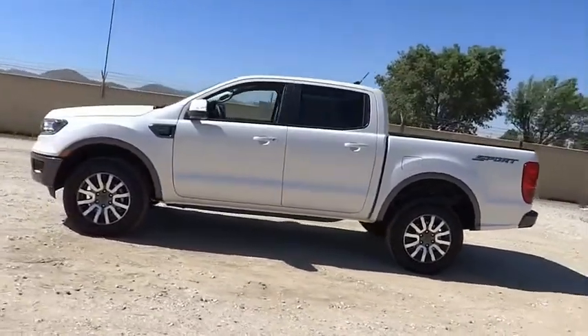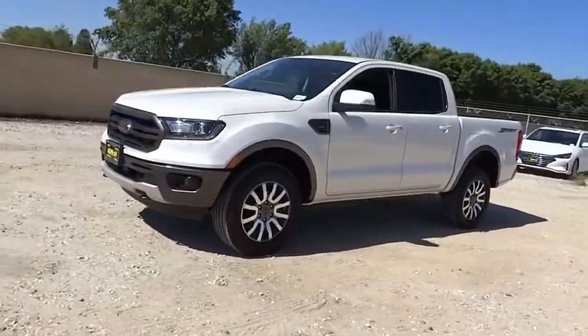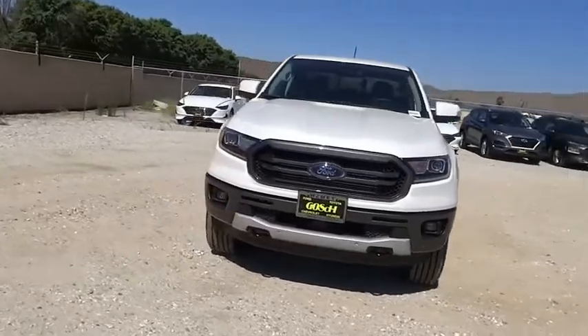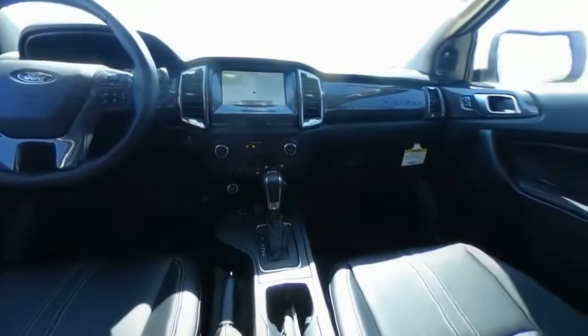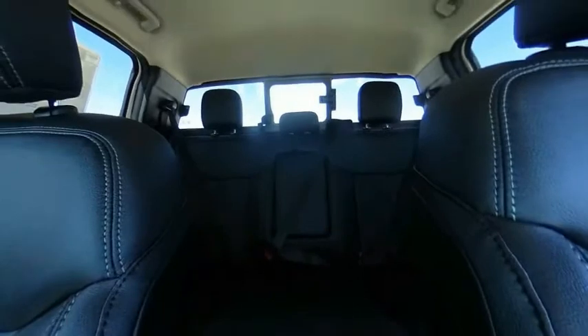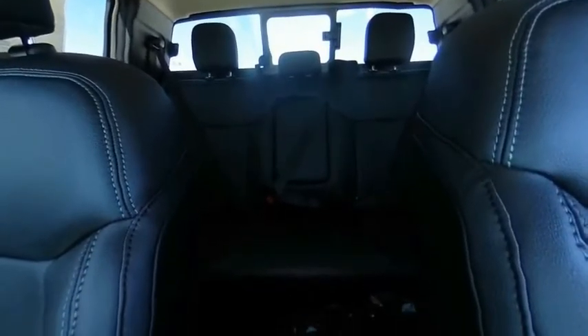A vehicle like this doesn't come along every day. Come in and get it before someone else does. Take care. Thank you.